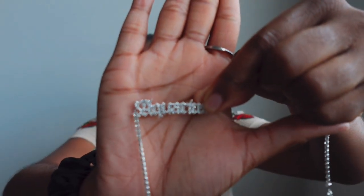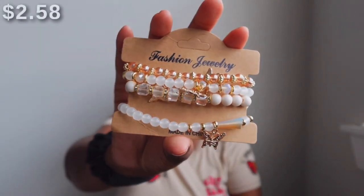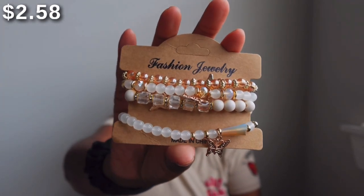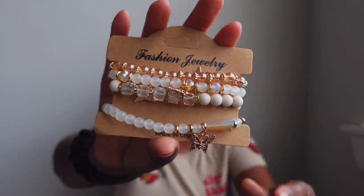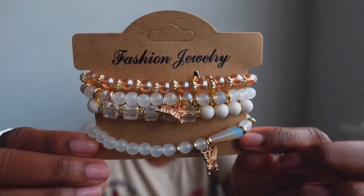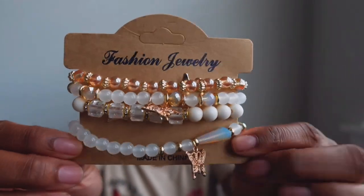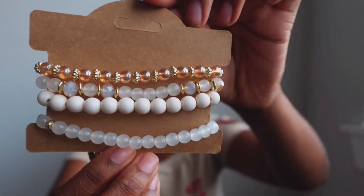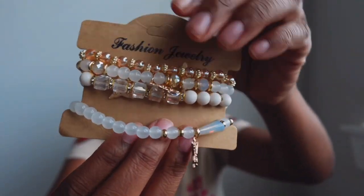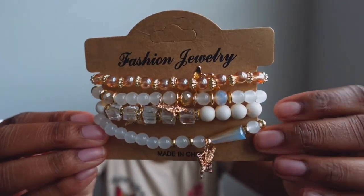The very last thing I have is a bracelet set. This bracelet set is really really cute — it's a four-piece bracelet set with butterflies on each one. They are gold beaded bracelets and you can definitely see all the details. Just really really cute beaded bracelets.